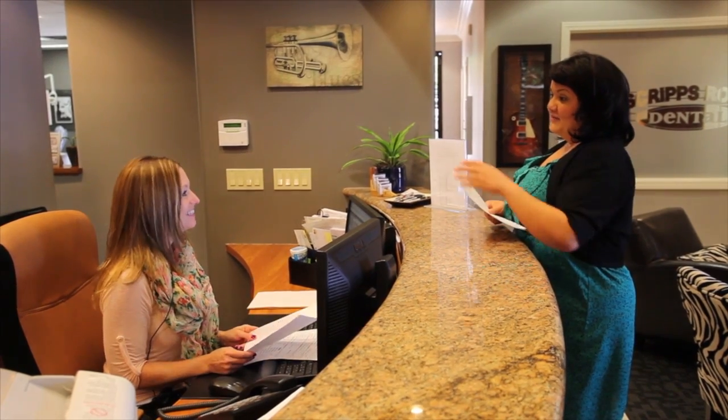Make sure that they feel welcome — stand up, meet them face to face, shake their hand, welcome them to your practice, find out how their day is going, how they like the weather, how they're doing that day, and then make them comfortable in your practice.